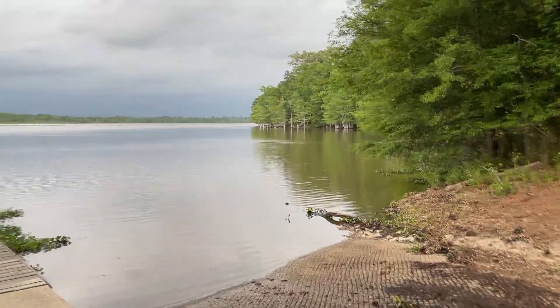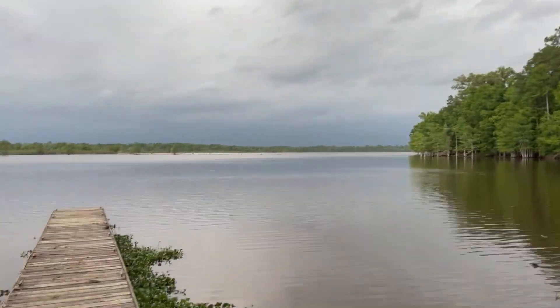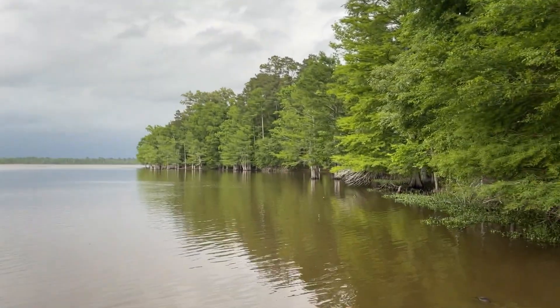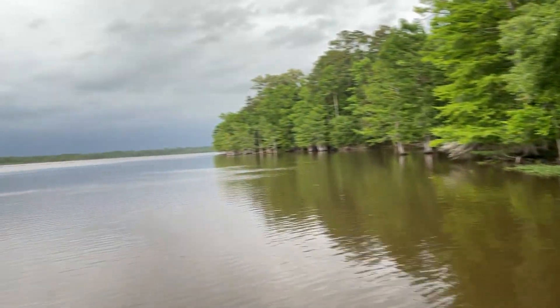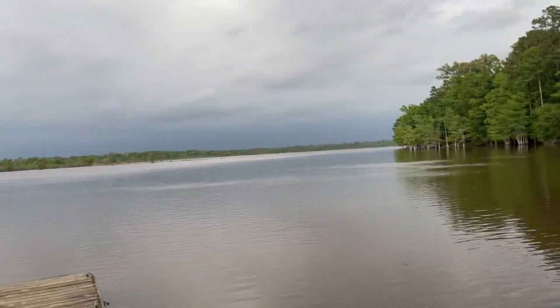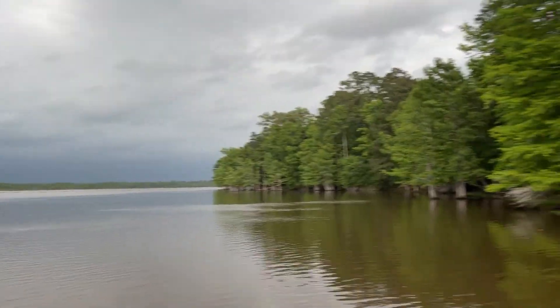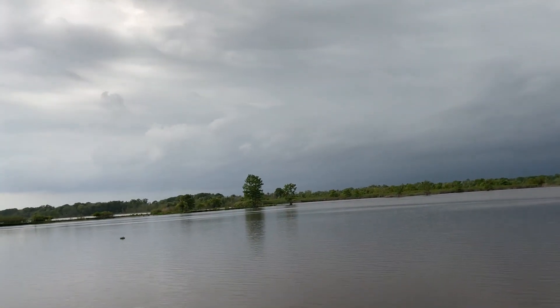I thought I'd take a moment to show you one of the boat ramps here on the lake at Martin Dies Junior State Park. Here's the boat ramp and a look out onto the lake — the kayak, the canoe. Look at all the cypress trees. This lake is huge, by the way.